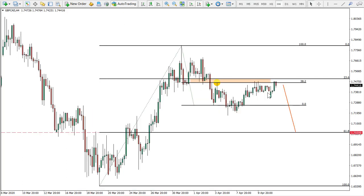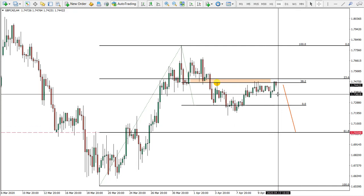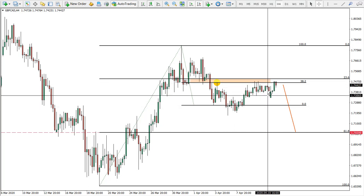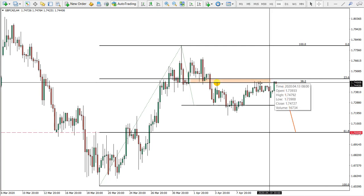The Friday idea was the Pound versus Canadian dollar. We are suggesting that price might be moving towards the 61.8 Fibonacci support. The idea was to wait for the Monday opening price and see if there won't be any gap above the resistance level. So we see that there are some opportunities here to the downside as long as this resistance is holding.